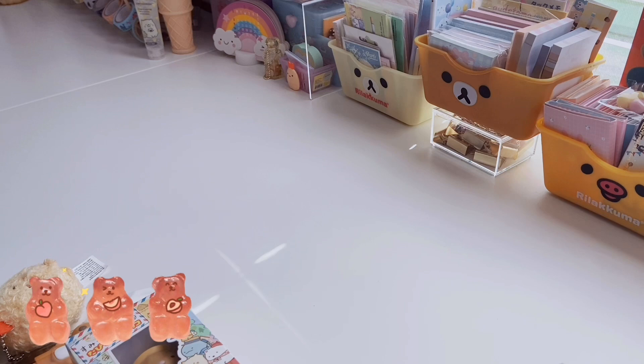Hi friends, welcome back to All Things Kauai. Today is going to be a collective haul of some really cute things that I've picked up over the past month or so. I have some things from Five Below, a lot of Sanrio items which I've been seeing all over TikTok, so make sure to watch through so you can see what I found.